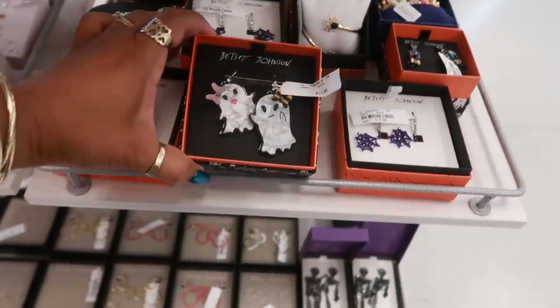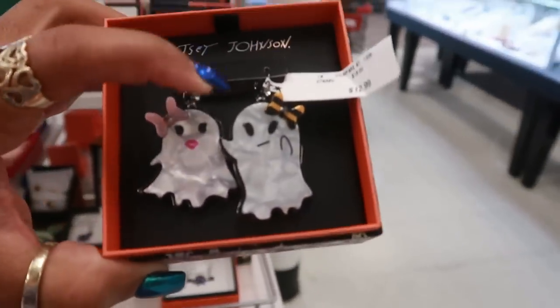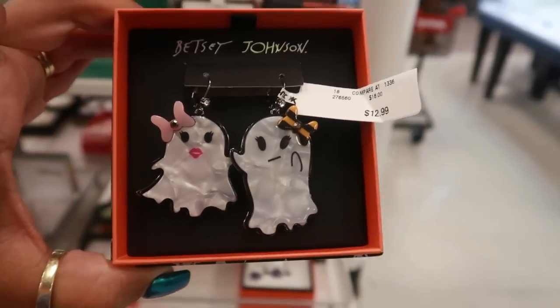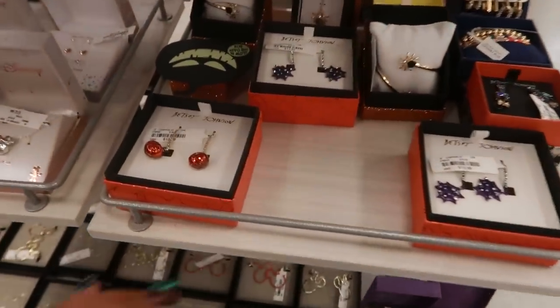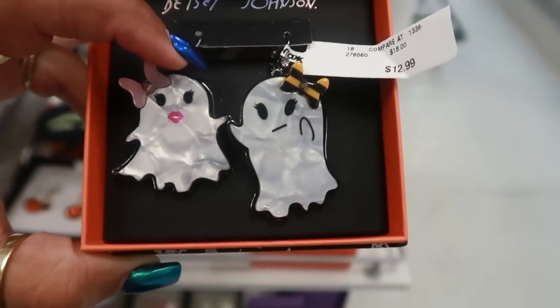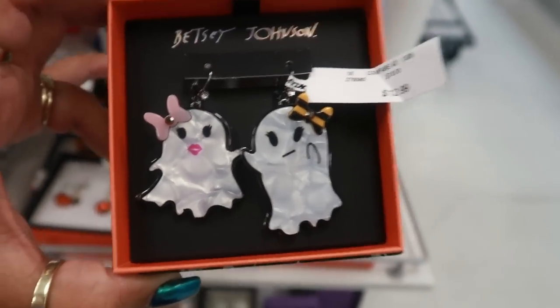Okay, the last time I was here I looked at some Betsy Johnson ghost earrings. Now these are cute. The other ones were cute too — I haven't looked to see if they have them today. They have a few Halloween earrings, but these are adorable — for $13.